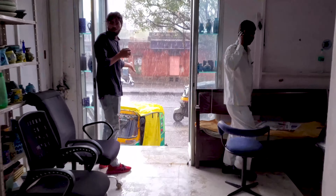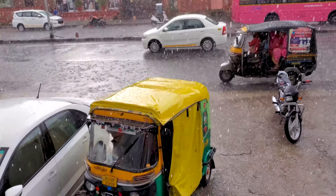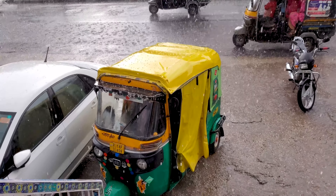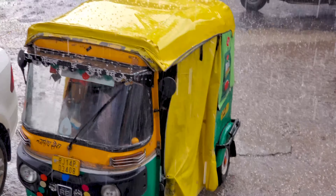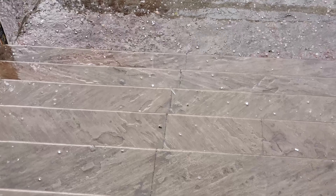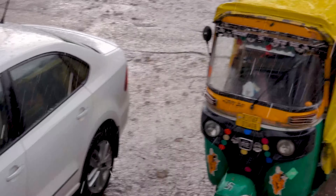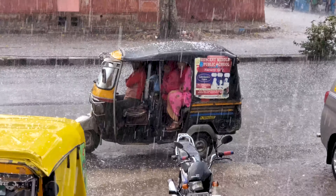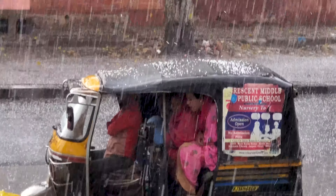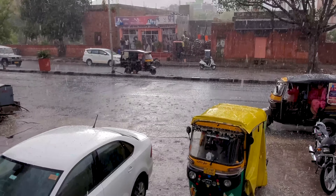It is hailing outside — they never get hail here. Look at the hail! They do not get hail here. It's hailing in Jaipur. Wow, look at that!